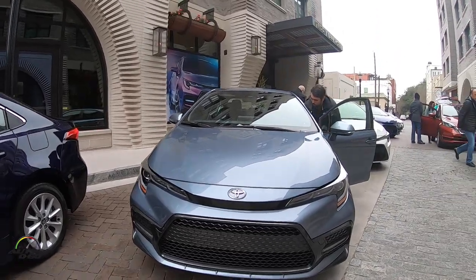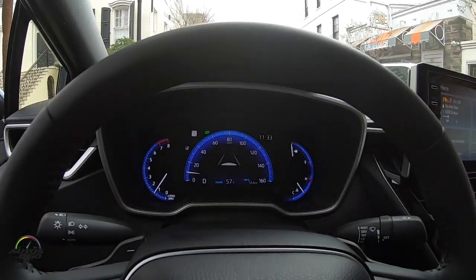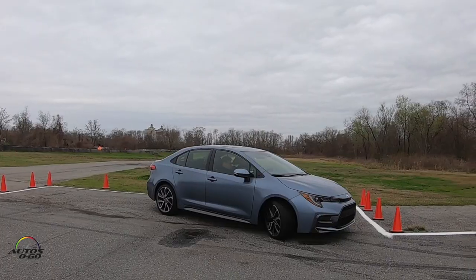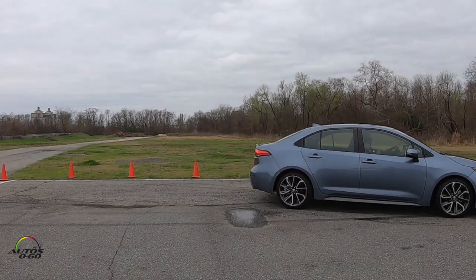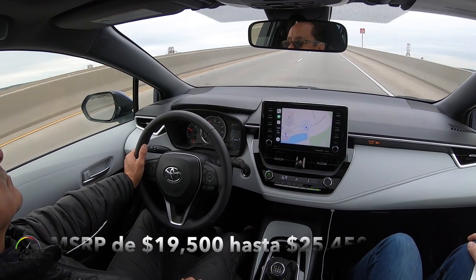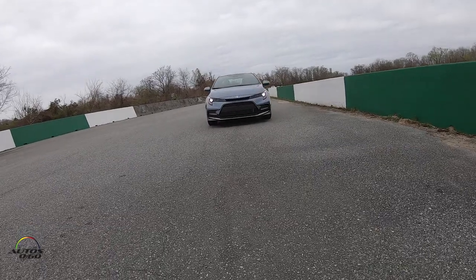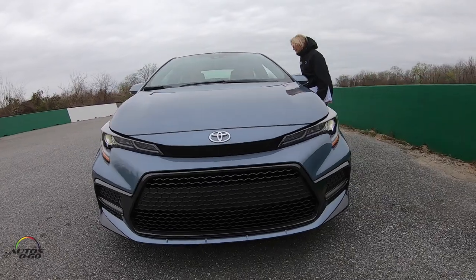The truth is that with the combination of design and above all the technologies that Toyota has incorporated, it is a really fantastic car. And if we take into account that it has a price range that goes from $19,500 to a little more than $25,000 for the more equipped version, it is a fantastic car because it includes Toyota Safety Sense as part of the standard equipment.